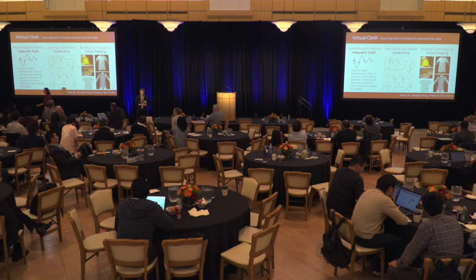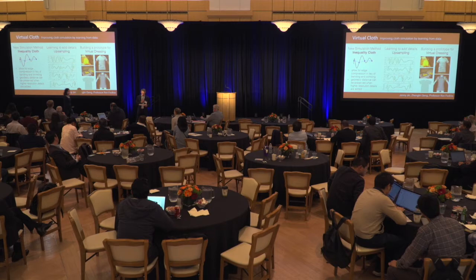Next is Jing Zhang — Mapping Mouse Brain Slice Sequence to a Reference Brain Without 3D Reconstruction.